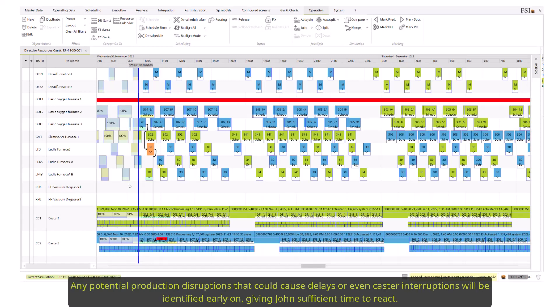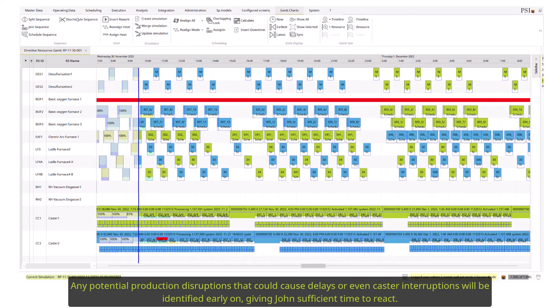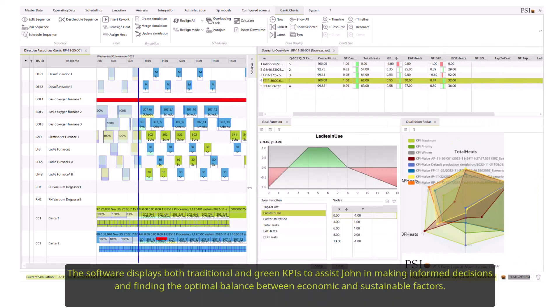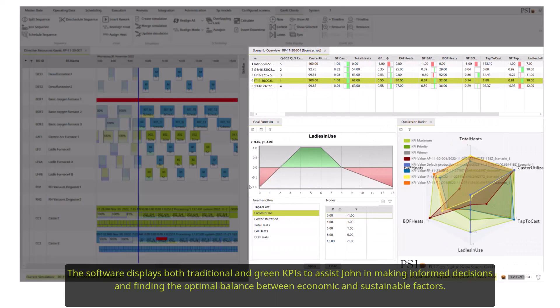Any potential production disruptions that could cause delays or even caster interruptions will be identified early on, giving John sufficient time to react. The software displays both traditional and green KPIs to assist John in making informed decisions and finding the optimal balance between economic and sustainable factors.